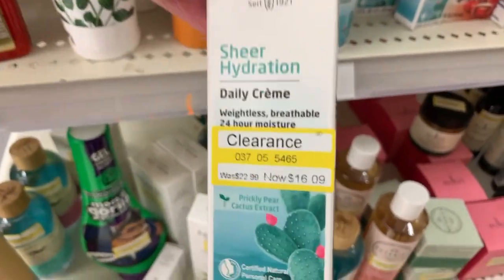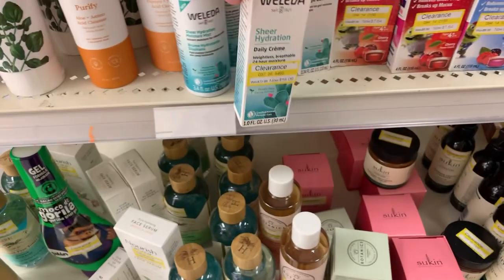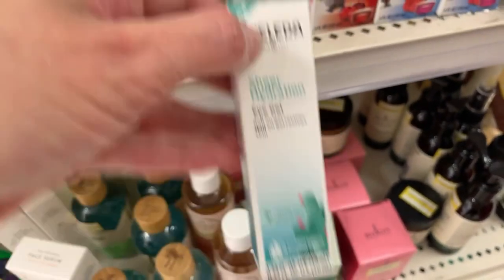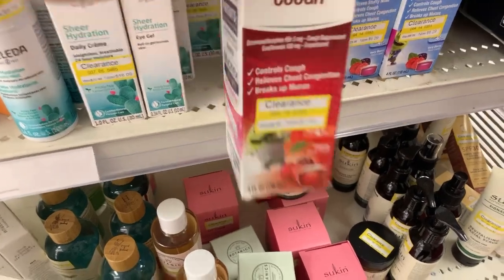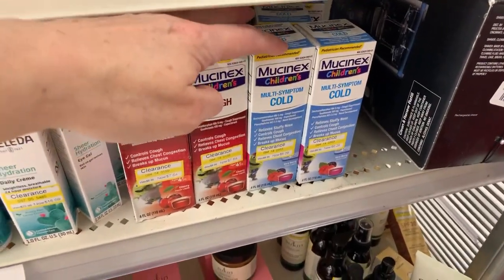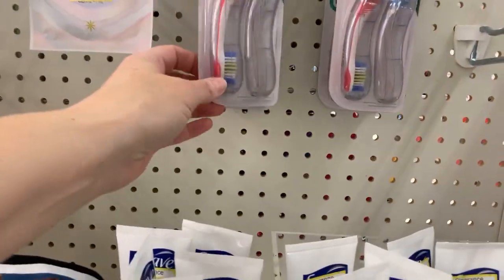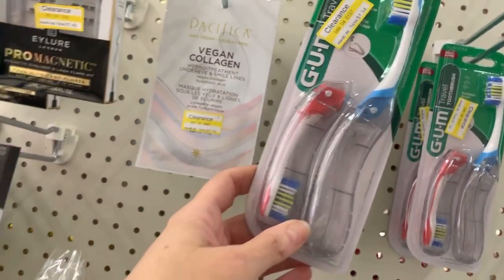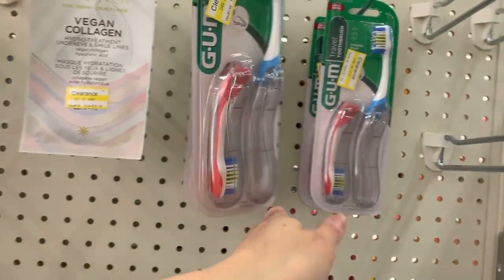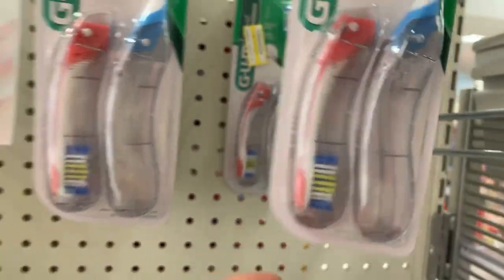We have some higher-end products down about $5 — the Weleda Sheer Hydration Daily Cream and the eye gel. We also have Mucinex down $1 and some change — the cough and multi-symptom, this one's $6.29. We have Suave Hand Sanitizer for $0.99. Two travel toothbrushes for $1.34, brand is Gum, down from $2.69. You get two in a pack.